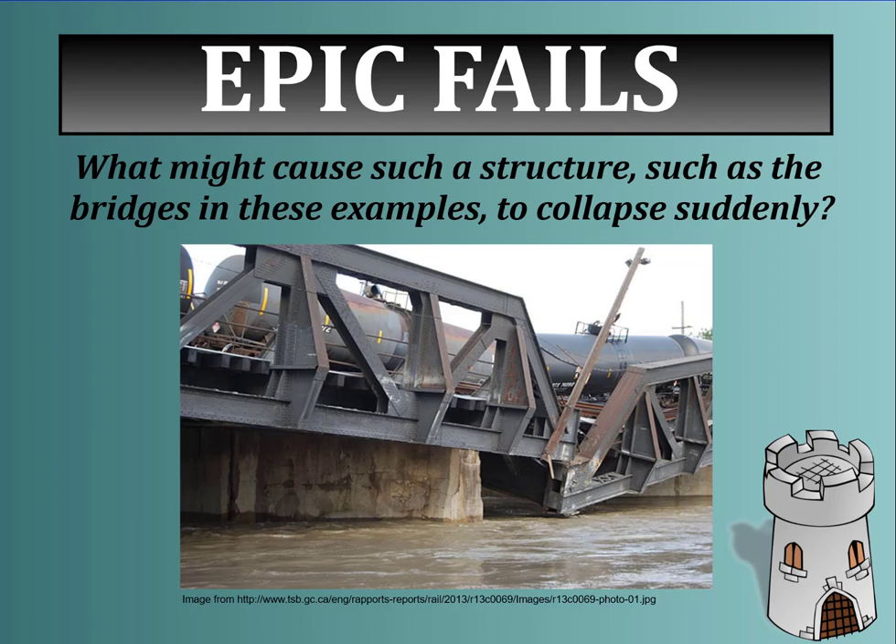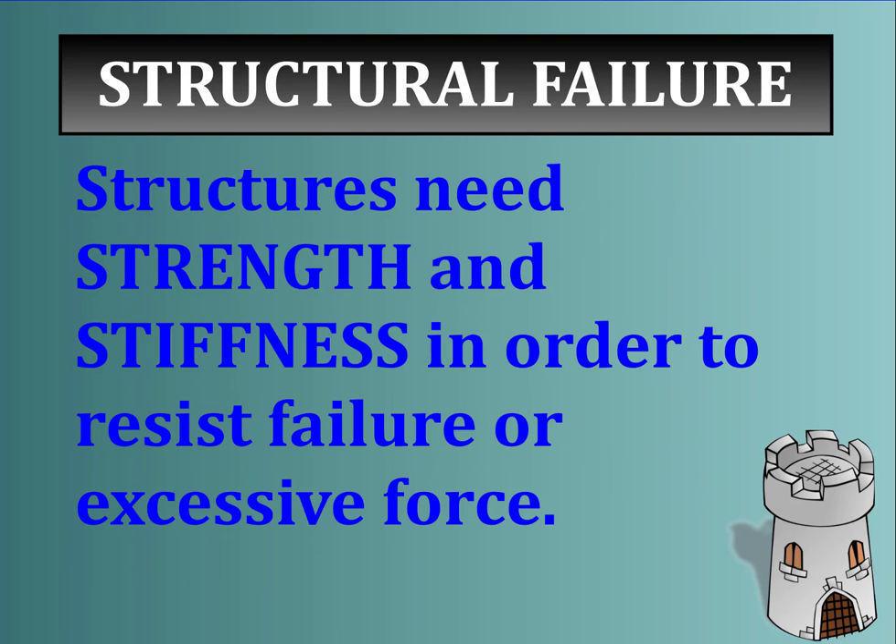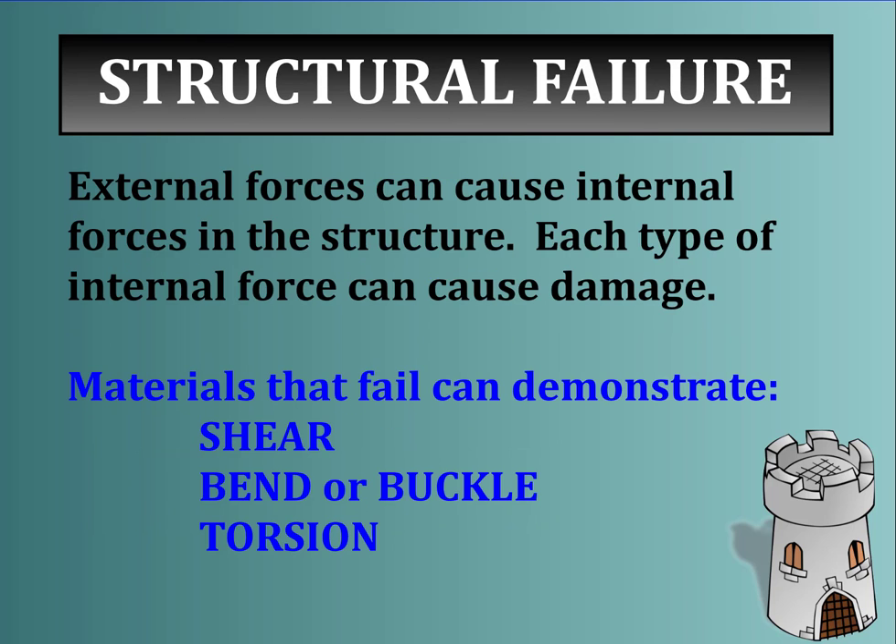When we look at structures like this, what might cause such a structure to collapse? Well, no structure is perfect, and no material is perfect. If enough force acts on a structure, it will begin to fail. But learning how they could fail helps us design stronger and more durable structures. Structures need strength and stiffness in order to resist failure or excessive force. External forces can cause internal forces in the structure — we've talked about external forces such as living and dead, or dynamic and static loads. When those loads add stresses to the structure, internal forces such as compression, shearing, bending, torsion, or buckling begin to happen.